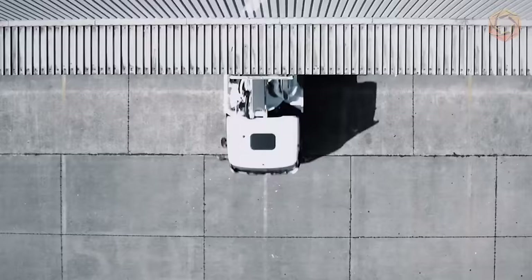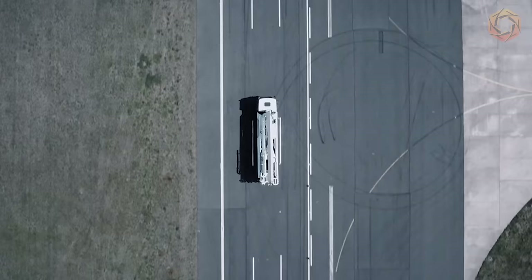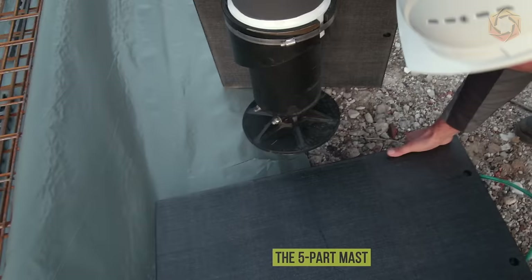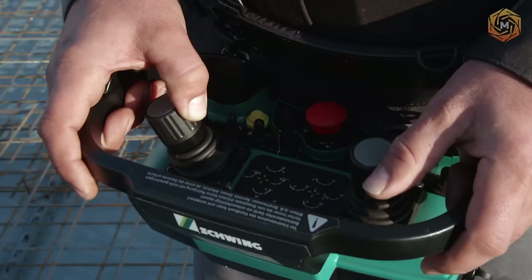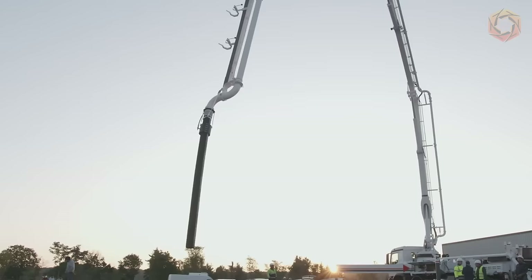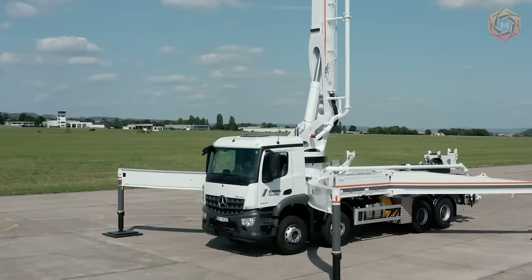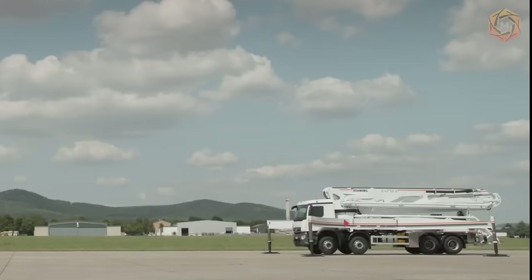Long reach, low weight, short support spacing, and ease of operation — the S47 SX3 from Schwing offers everything for maximum efficiency and safety in concrete paving. The five-part mast, the intuitive roller folding, and the exceptionally large and fully usable opening angles of the mast elements give the machine a high level of mobility in a wide range of applications. Thanks to its low curb weight of just over 31 tons and the CoC documentation supplied from the factory, this machine can be quickly and legally registered in all European countries.